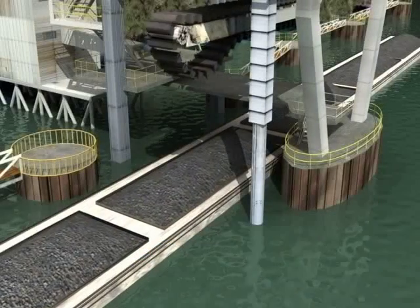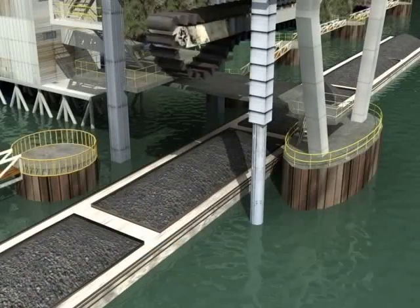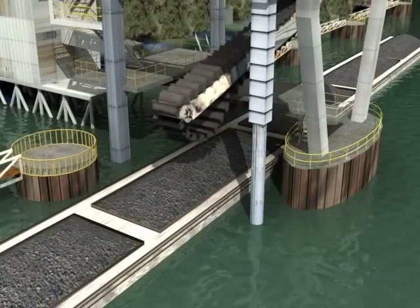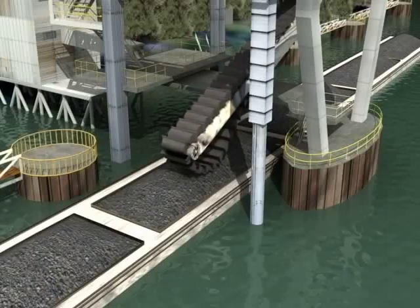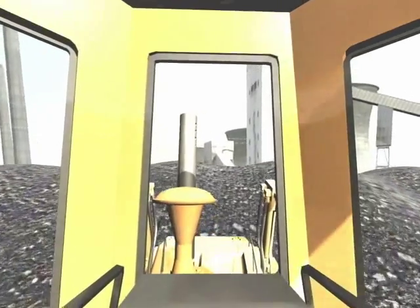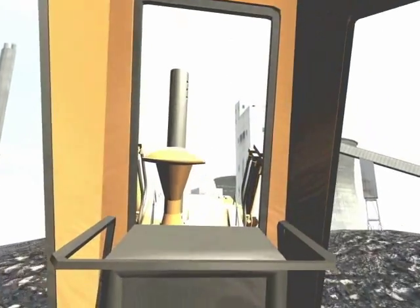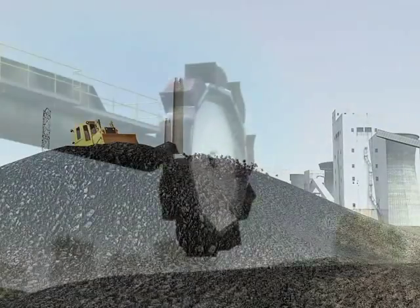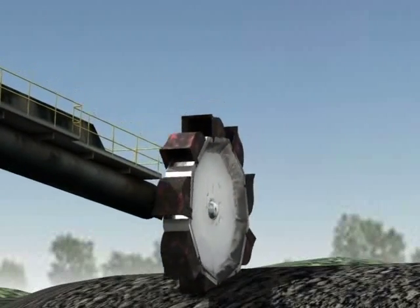Generating electricity requires a fuel source. At this plant, the fuel source is coal, which arrives mainly by barge but also by rail and truck. Each barge delivers 1,500 tons of coal, enough to keep the plant running for a couple of hours. The plant uses about 21,000 tons of coal each day, so over a million tons of coal is stockpiled next to the plant.